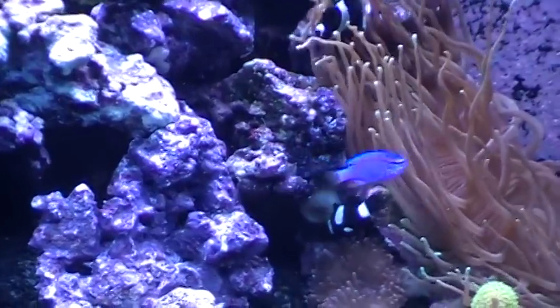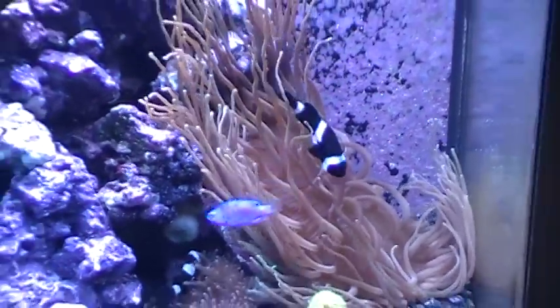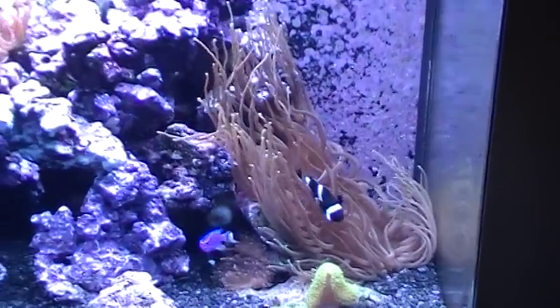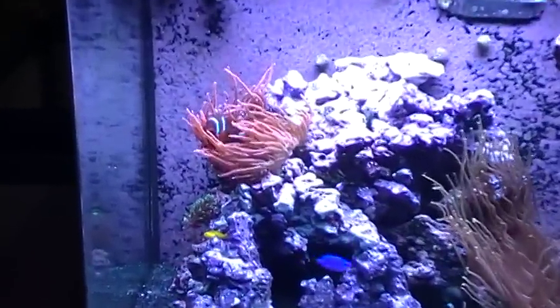We've got one little damsel swimming around. This is about 3-4 days after adding the rock. You can see how clear the water is now. Most of the anemones are back out and moving around.